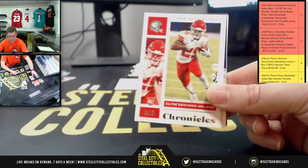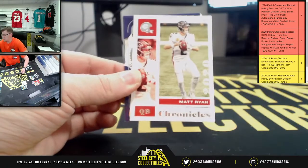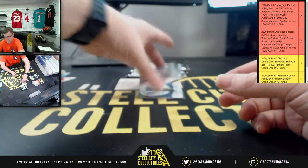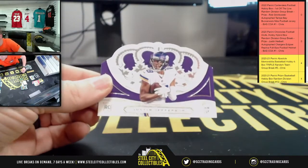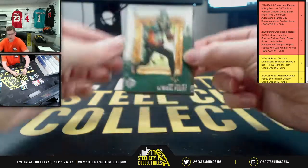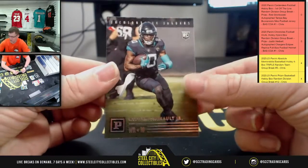DK Metcalf. Clyde Edwards-Helaire. Matt Ryan. We have JK Dobbins, Devin Duvernay — back-to-back Ravens — and more Justin Jefferson. La'Mical Perine for the Jets, and lastly LaViska Shenault Jr.